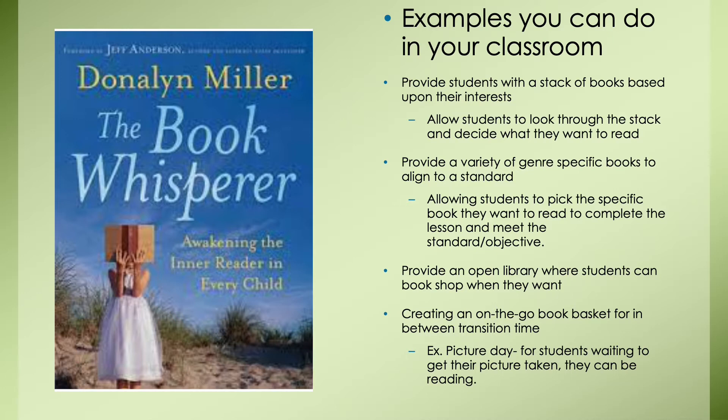And lastly, create an on-the-go basket for traveling transition time. The thought of it seems like a lot, but the benefits outweigh the other side. Picture yourself lining your students up for an event — whether it's picture day, bathroom breaks, or specials. Instead of expecting students to stand there quietly, provide them with a chance to grab a book, stay engaged, and stay busy. Even if it's only for a few minutes, those minutes count.